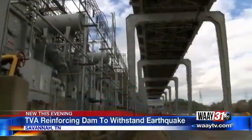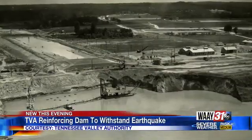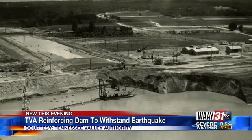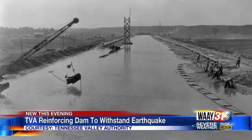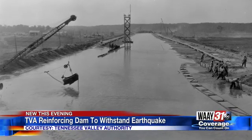Pickwick Dam was completed in 1938. When the dam was built, the technology used to build it was state-of-the-art. Pickwick Dam has a clay core in its center. TVA says back then, little was known about earthquakes and the effects they could have on dams. One of the things we realized in the testing process of Pickwick Dam was that it was seismically susceptible to deformation, so what we're trying to do is protect that from occurring.